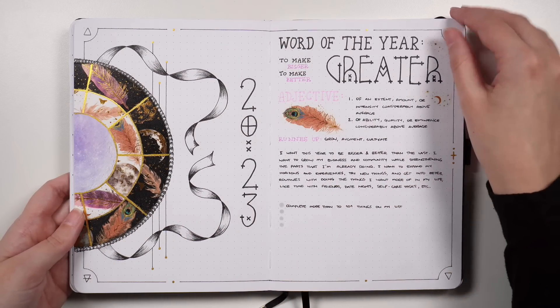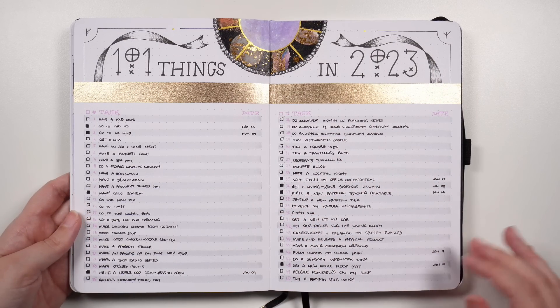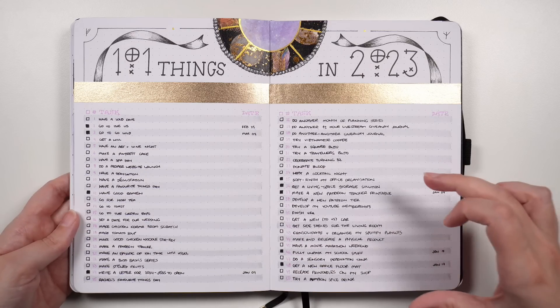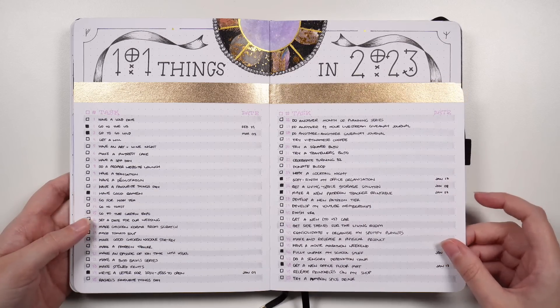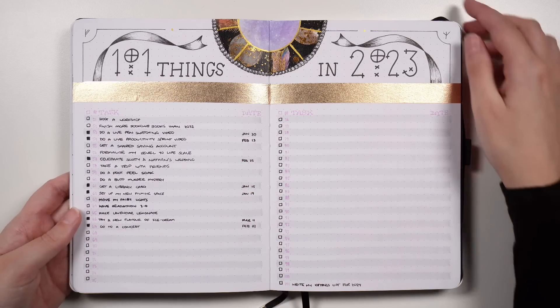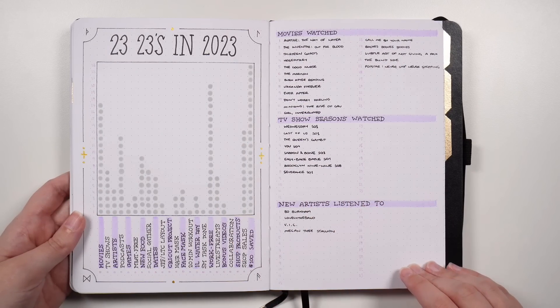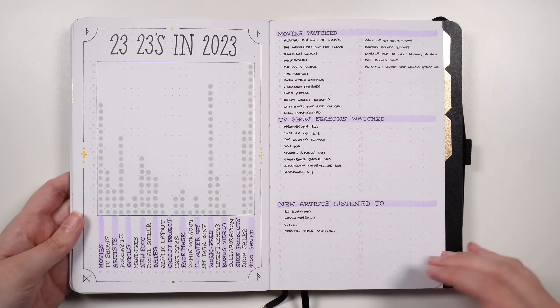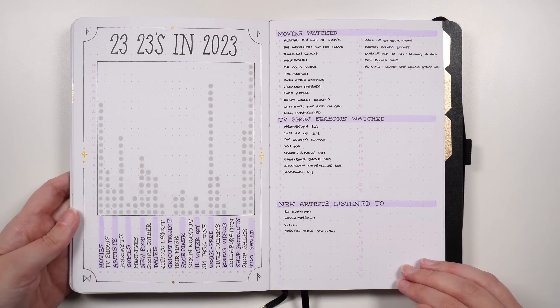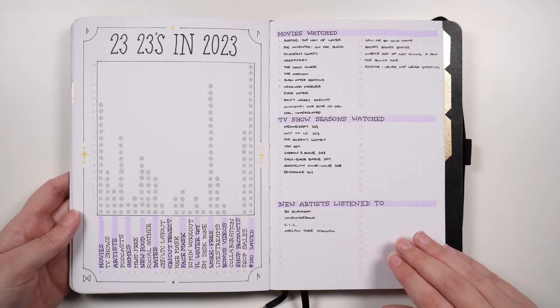In my 2023 pages we have my word of the year page, a space dedicated to my 101 things list — because I use at least two, sometimes three, everyday journals over the course of a year, I don't want to have to rewrite this list each time, so having it here means I only write it out once. After my 101 things list, we have my 23 in 23 for 2023 — a year-long tracker where over the entire year I'm tracking having done these 23 things, 23 times. I don't want to have to write these out in each new everyday journal or fill them in retrospectively, so instead we have it in this notebook which I use for the entire year.